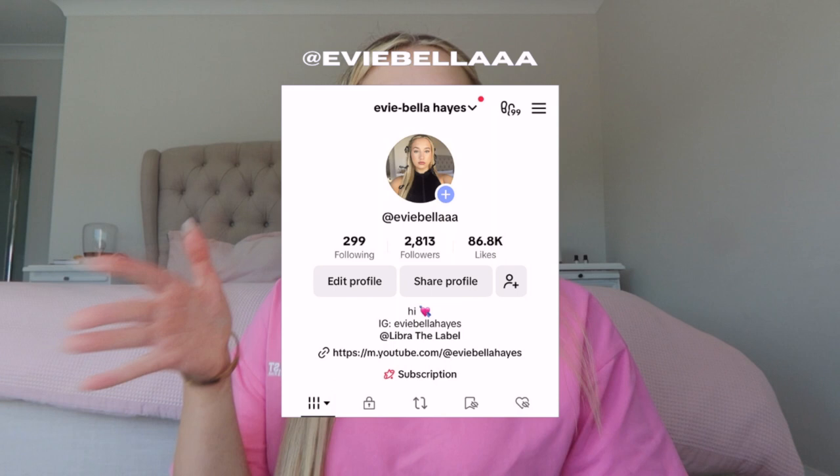Hi girlies, so recently I've been going live so much on TikTok and I've been getting so many questions on how I do my makeup and if I can do more get ready with me base videos on my everyday makeup. I personally think that I have perfected my base makeup — it took a lot of trial and error but we got there. So let's get into it.